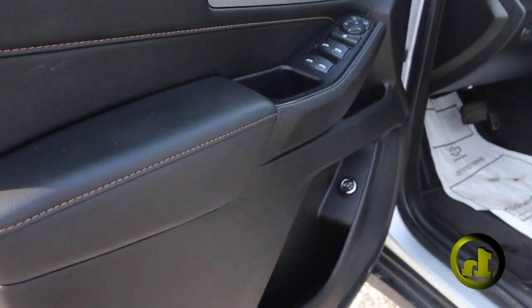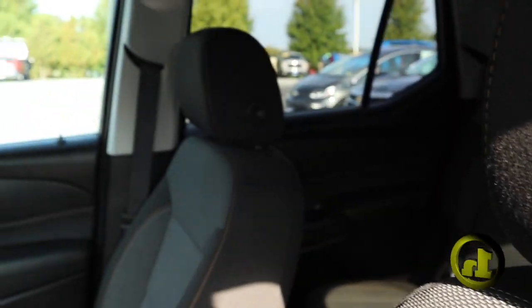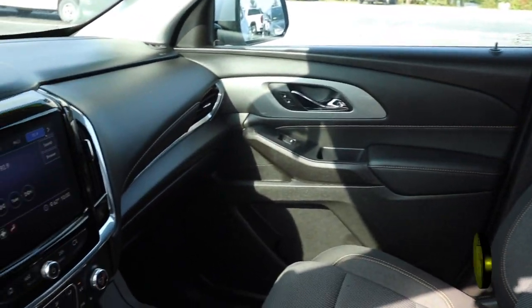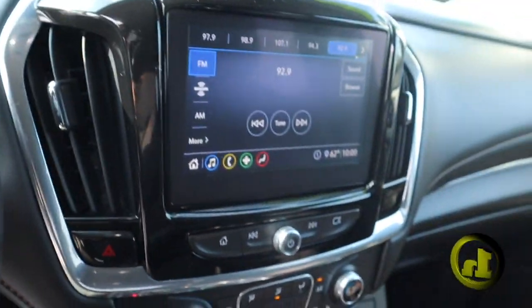Come on inside here. Super clean interior. Low mileage — it only has 22,000 miles on it. You're going to get heated seats, heated steering wheel, some really nice storage in there. Of course, all-wheel drive.